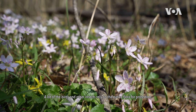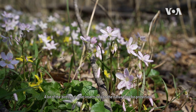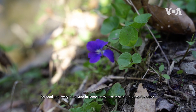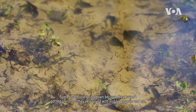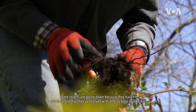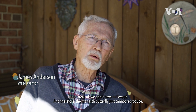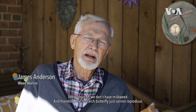A lot of the birds and other insects rely on the native flora for protection, for food and everything. And in some areas now certain birds aren't around. Some insects are going down because they haven't got the plant that they've evolved with and lay eggs on and eat. A lot of areas we don't have milkweed, and therefore the monarch butterfly just cannot reproduce.